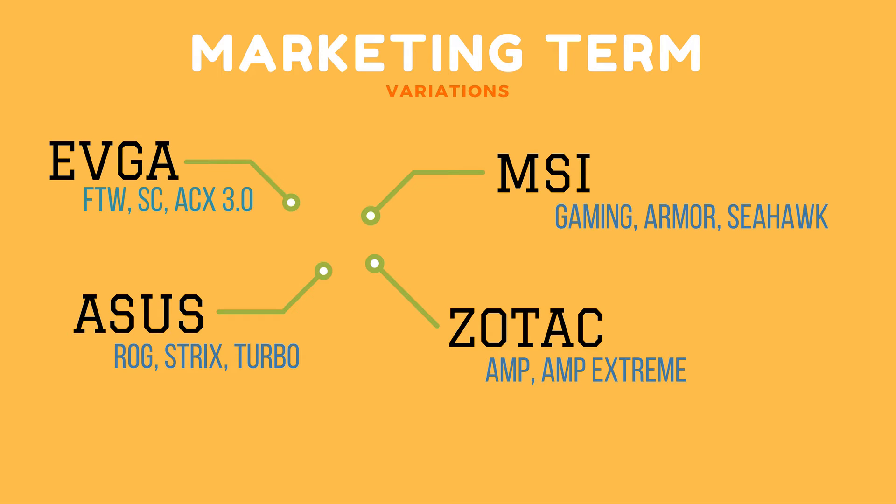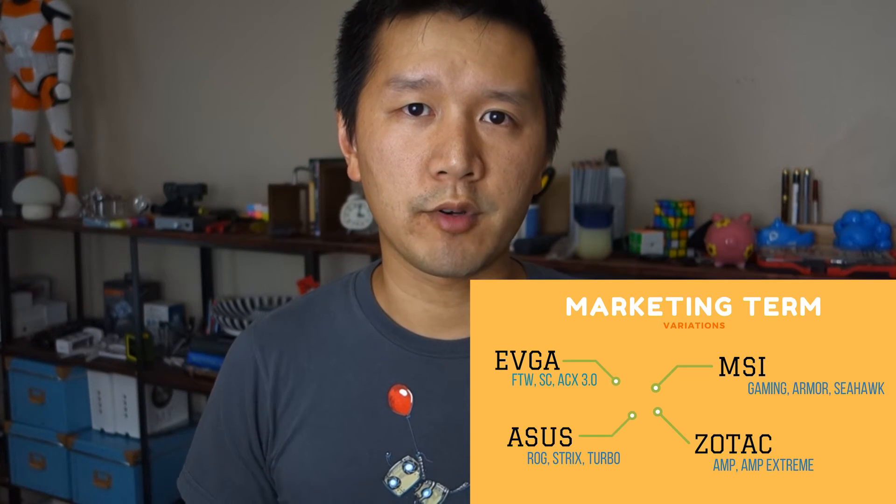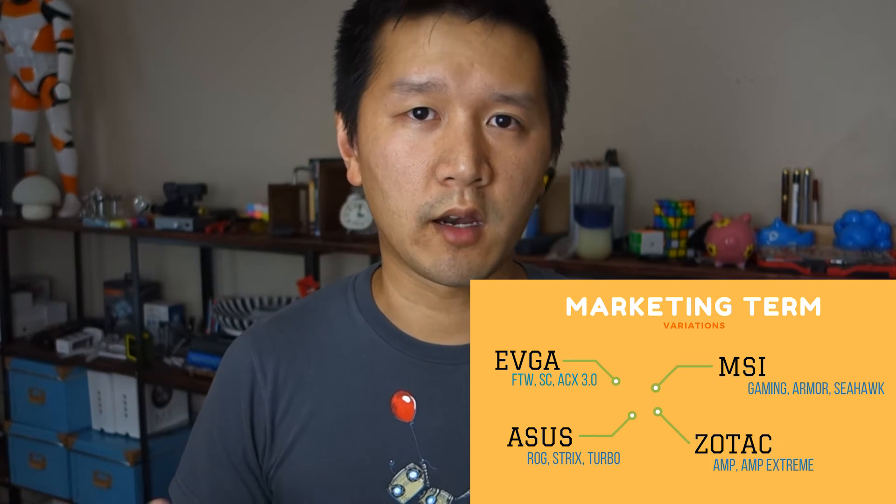On top of the model, you have these different variations. A company like EVGA, for example, has a bunch of different naming and marketing tiers for different levels of the card. You have the FTW — For The Win edition — which is their top-of-the-line card, and they also have a Signature series above that. The different versions really come down to chip selection, so you can get one that overclocks really well or one that doesn't. Some come pre-overclocked out of the box — they call them Superclocked — so you don't have to deal with overclocking yourself if you don't want to.